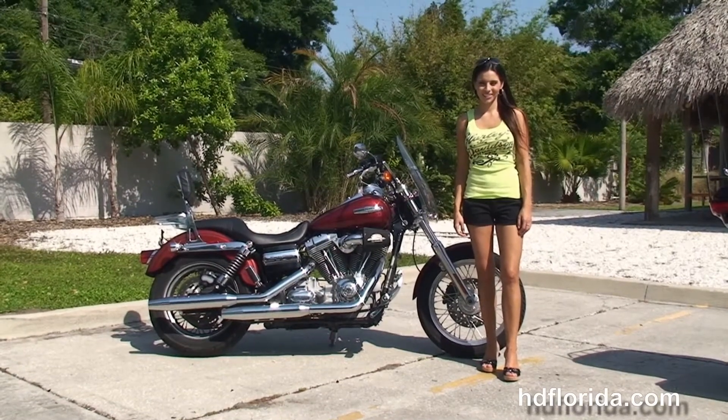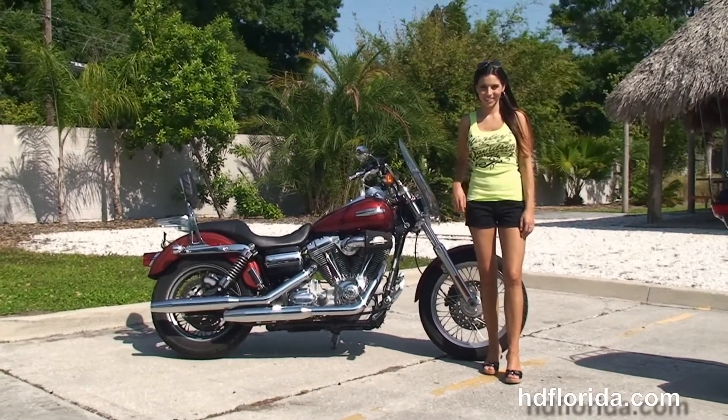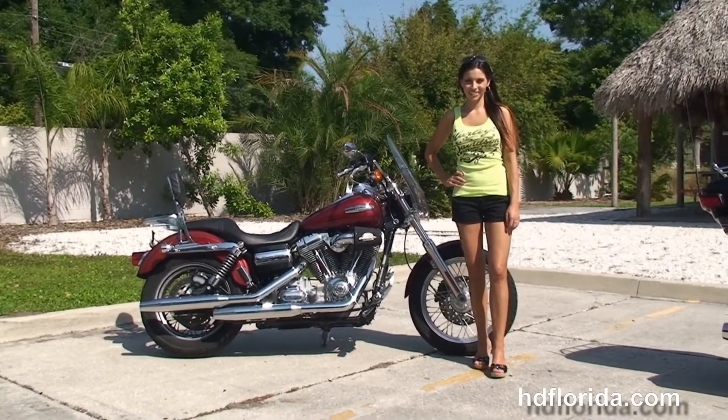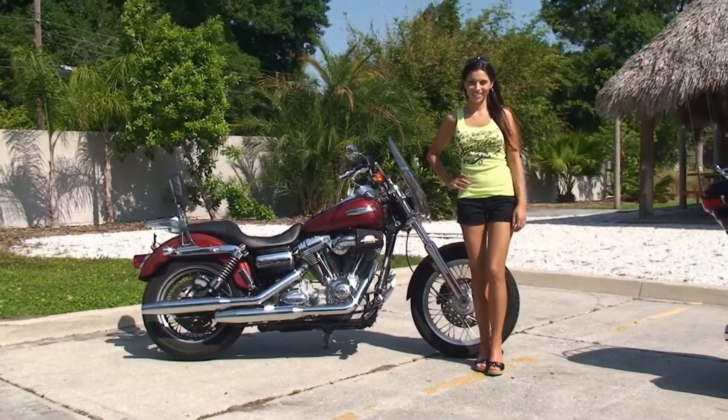For more information on this Superglide, click the link below and to see the rest of our awesome inventory, visit us at TampaHarley.com. We're always open 24/7 and remember, have a rocking, smoking, adrenaline-filled Harley Day.